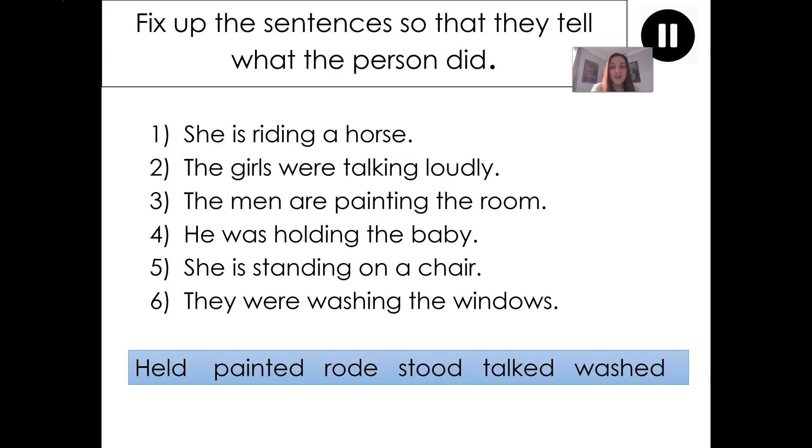Let's do one more before it's over to you to write your sentences: 'The men are painting the room.' In this sentence, which words do I want to change? Yes — I want to change the words 'are painting'. Which word would I replace it with from the bottom box? Good — 'painted'. So now let's say the sentence together. Three, two, one. 'The men painted the room.' Each time, I want you to write the sentence so it tells me what the person did. Pause the video and complete sentences one to six now please.